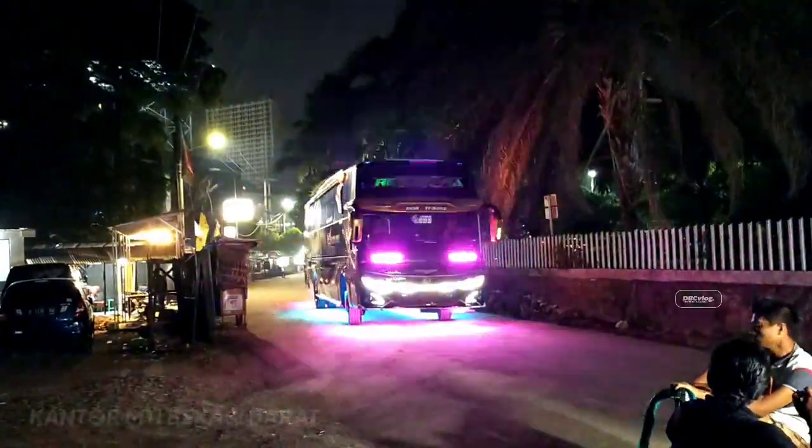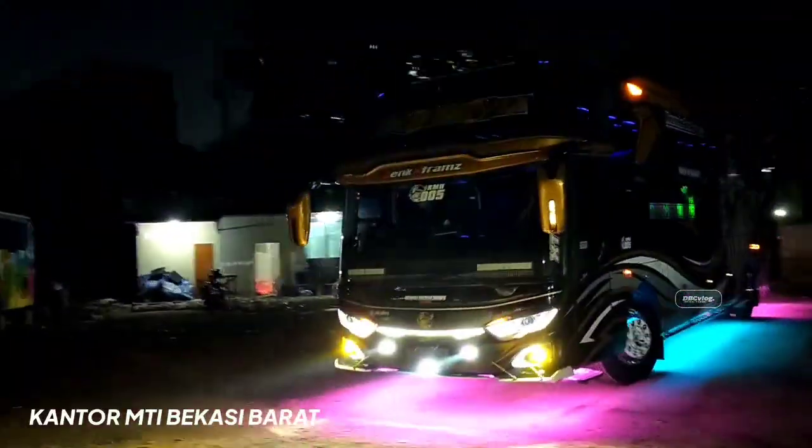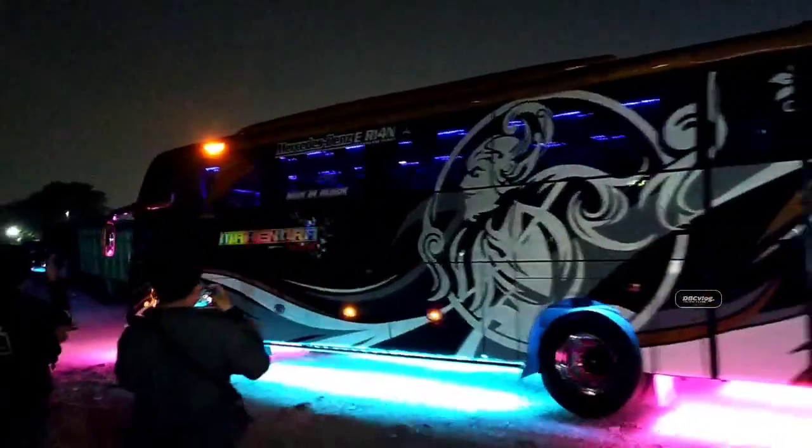Setelah kemarin sempat trouble unitnya di Agen Ciputat, dan ini setengah sebilan masuk. Mas Bagus yang bawa. Weh, ganteng buat unitnya ya.